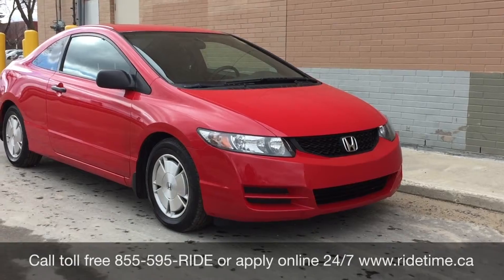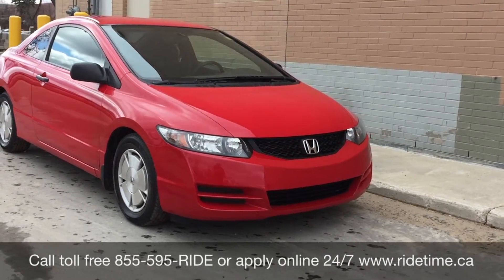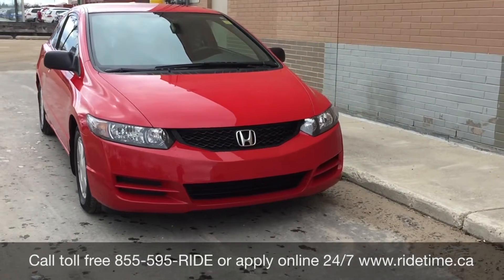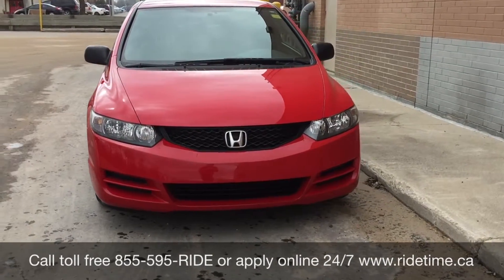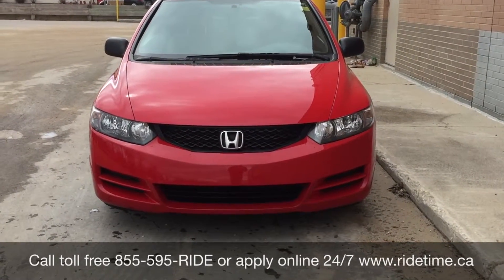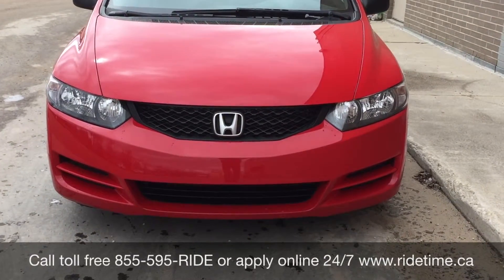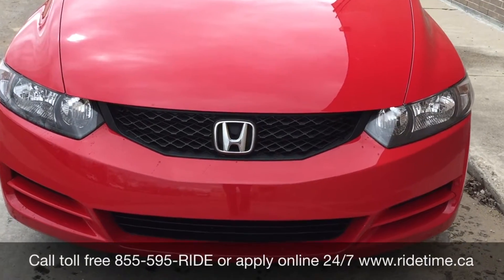So that's all for our video on our 2010 Honda Civic DXG Coupe. If you are looking for a vehicle like this or any other vehicle, check out our inventory at ridetime.ca or give us a call toll-free at 1-855-595-RIDE, or come on down to one of our two locations — either 750 Pembina Highway or 87 Oak Point Highway, which is at the corner of Rennetti and Selkirk. We do offer financing as low as 0% OAC, so come check us out. Again, this has been Ride Time — your word, your ticket to Ride.